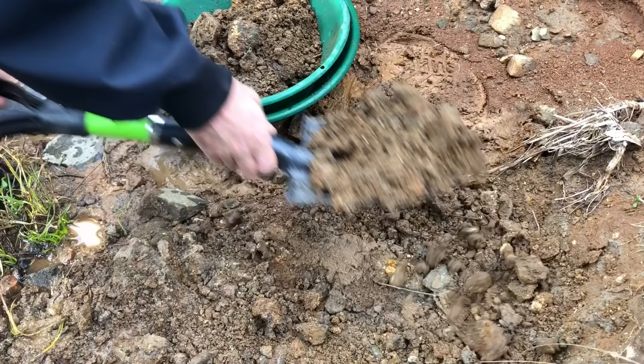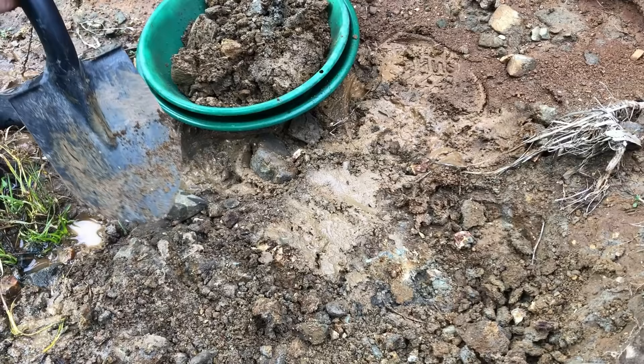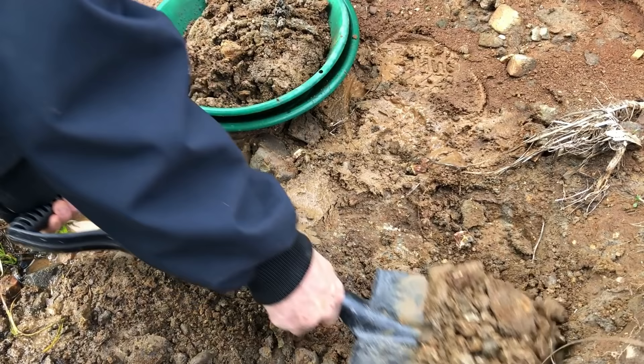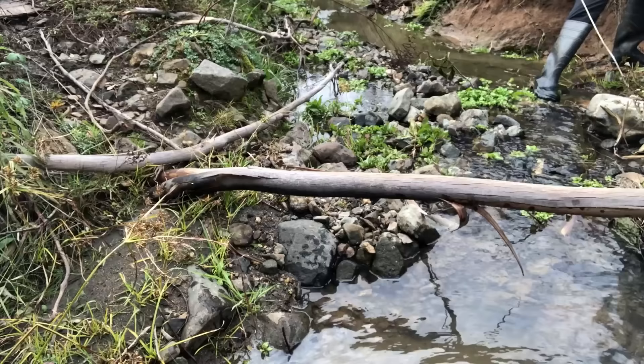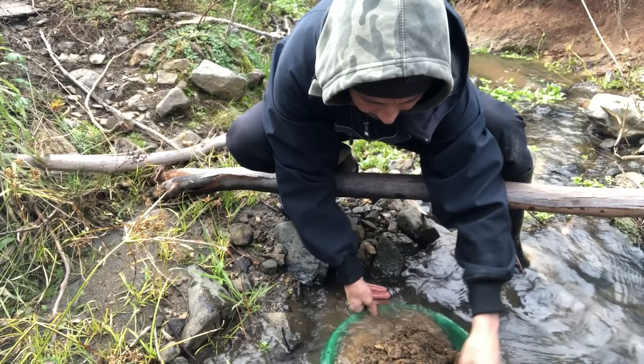I do not expect to get mad tons of gold out of this, but I want to punch down a little bit and see what's going on further down. Let's break this clay up.